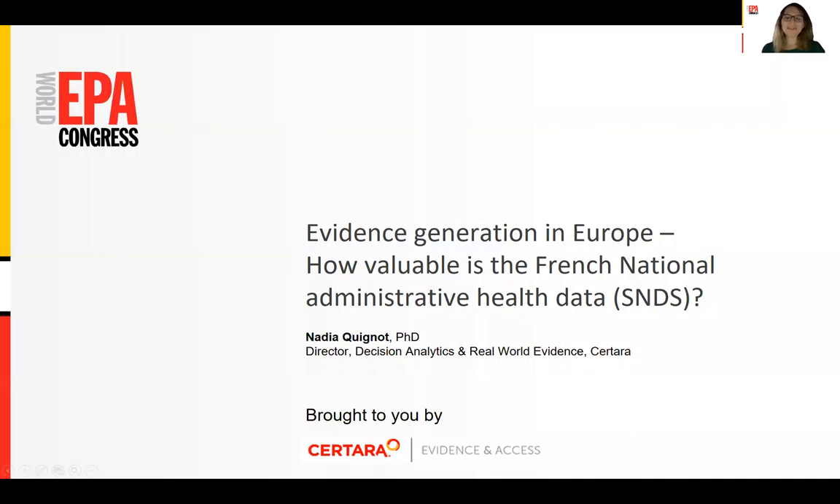Hi everyone! Welcome to this session dealing with evidence generation in Europe. I'm Nadia Quignot, Director for Decision Analytics and Real-World Evidence at CERTARA.